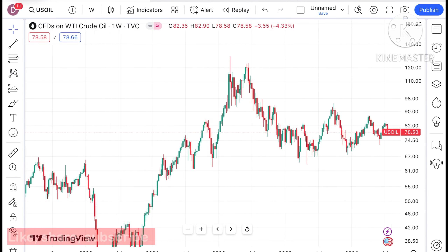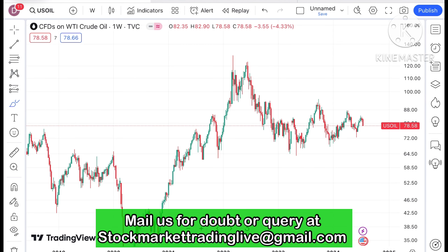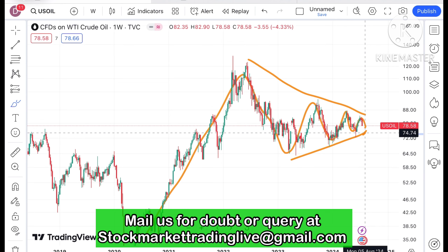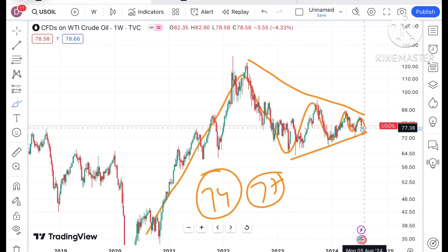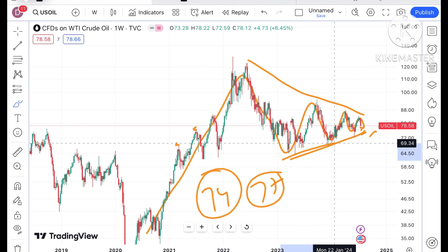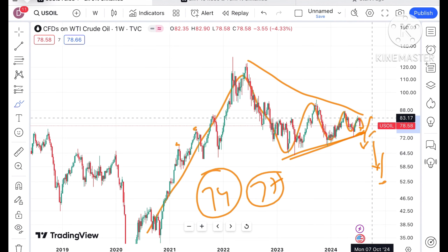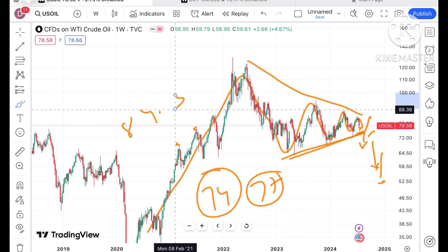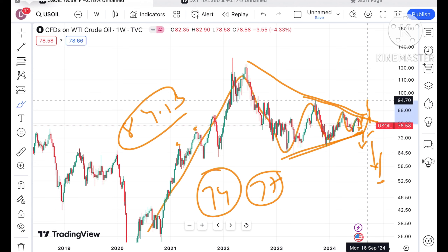Looking at the price of crude, we can see it is trying to form a narrow pattern. Chances are high that if the price starts falling below a level of around 77 — which is a strong support — a further downfall can be seen. But if the price starts going above 82, it can move towards 84.13 dollars, and if that sustains, we can see this trend break upside with a further move towards 87.